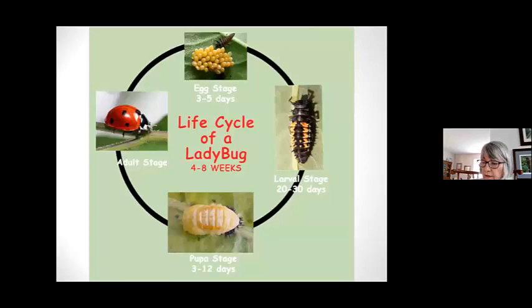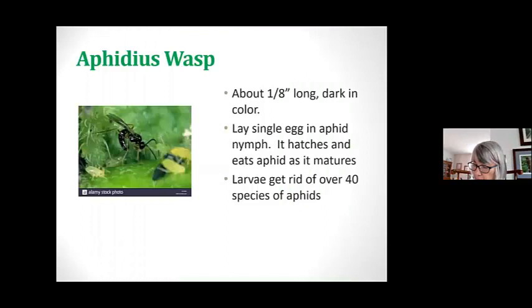Here I show you the life cycle of a ladybug — from pupa to adult, which is amazing in itself — and what they look like at each stage so that you can watch for them. The larva stage is when people tend to kill it because they don't recognize it. You've got to know what they're looking like so that you don't kill them.